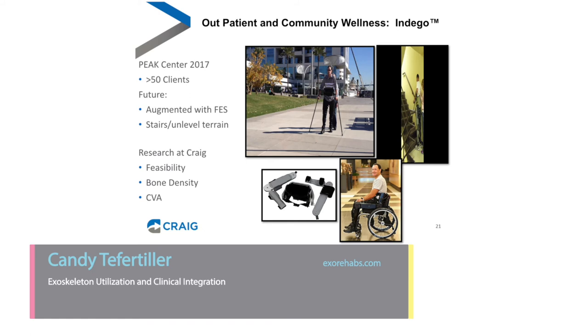The Indigo is the most recent device we've added to the PEAK Center — we've had it since 2017 and have seen over 50 clients. We completed a safety and feasibility study and currently have a bone density study looking at what impact walking three times a week has on bone density in individuals with chronic SCI. The prototype of this device is able to climb stairs, but the FDA has not yet approved it for stair climbing in the U.S. It is also augmented with functional electrical stimulation, but that is also not yet approved for clinical use in the United States.